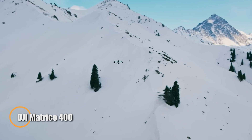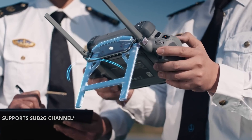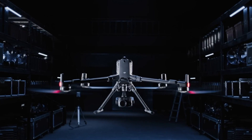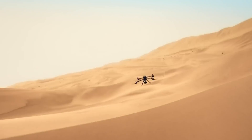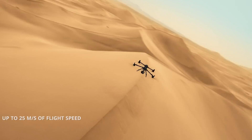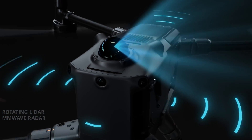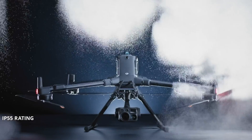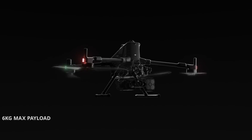DJI's Matrice 400 is the company's most sophisticated industrial UAV to date, designed to meet the demands of advanced inspections, mapping operations, and emergency response. Engineered to carry payloads of up to 6 kilograms, it's optimized for dual-sensor setups and modular accessories, making it a powerful tool for complex missions across a wide range of industries. Powered by the O4 Enterprise transmission system, the Matrice 400 maintains rock-solid video links up to 40 kilometers away. Six-directional obstacle sensing, including onboard radar and fisheye cameras, ensures safe navigation in dynamic environments.